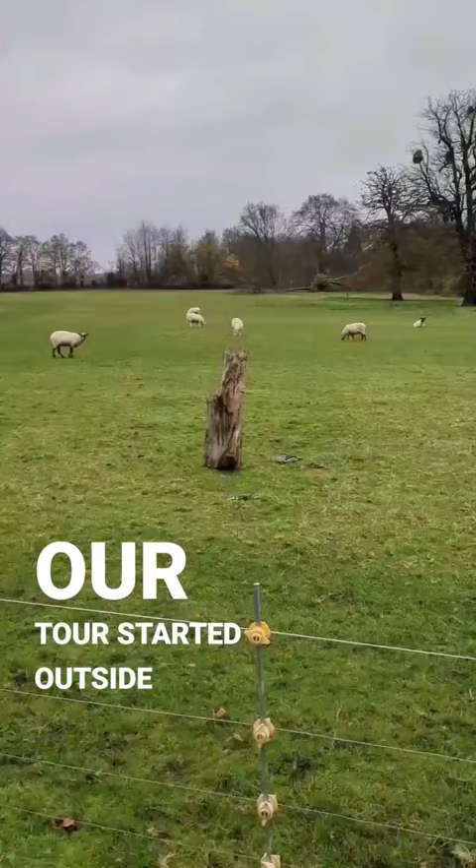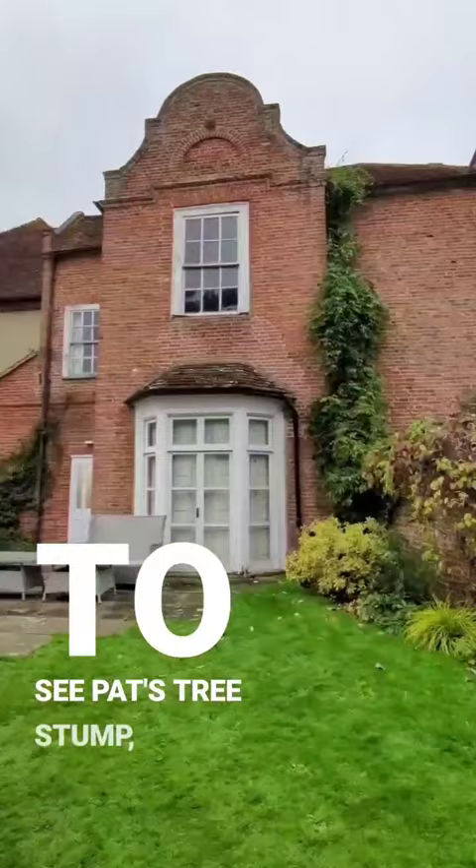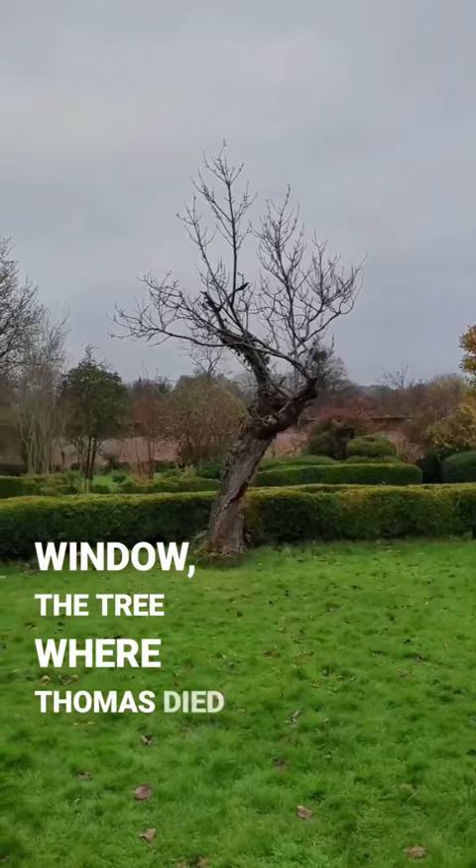Our tour started outside, getting to see Pat's tree stump, Fanny's window, the tree where Thomas died, and the wishing well.